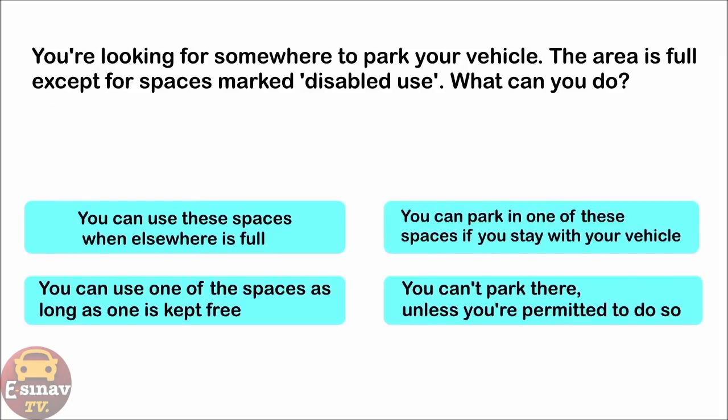You're looking for somewhere to park your vehicle. The area is full except for spaces marked disabled use. What can you do? You can use these spaces when elsewhere is full. You can park in one of these spaces if you stay with your vehicle. You can use one of the spaces as long as one is kept free. You can't park there unless you're permitted to do so. The correct answer is: you can't park there unless you're permitted to do so.